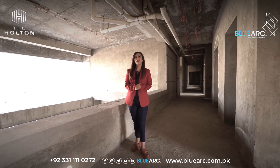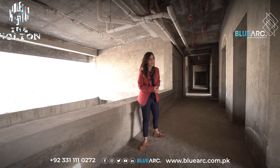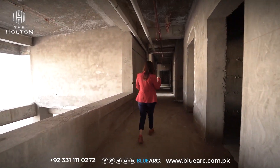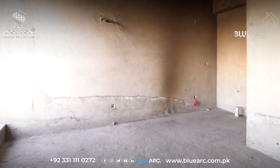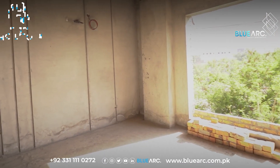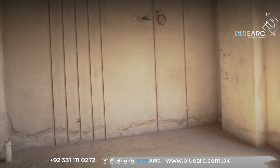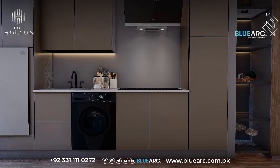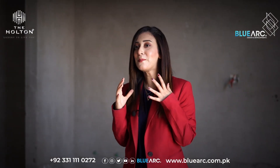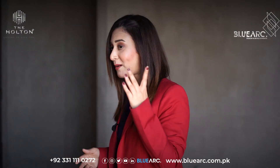The apartments of The Halton are designed keeping in line the needs of modern day living. Now I'm standing here at the studio apartment and it comprises of a kitchen area, bedroom area, dressing and bathroom. Now I will be heading towards the one-bed apartment — so come along.